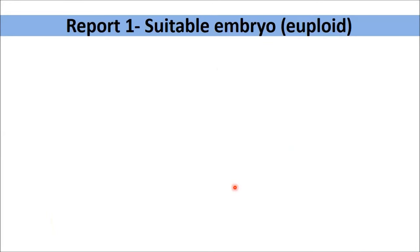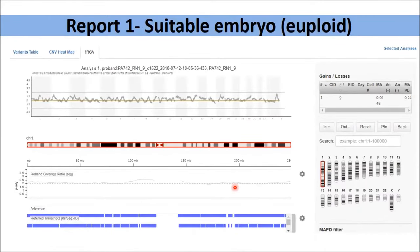These are some reports from one of our laboratories. This report indicates a suitable embryo which can be transferred easily. On the x-axis, you start from chromosome number one through 22, sex chromosomes X and Y, and the y-axis shows copy numbers. All these chromosomes are aligned at the level of two — meaning all are diploid chromosomes and the chromosomes are normal. So you can transfer this embryo without any issue.